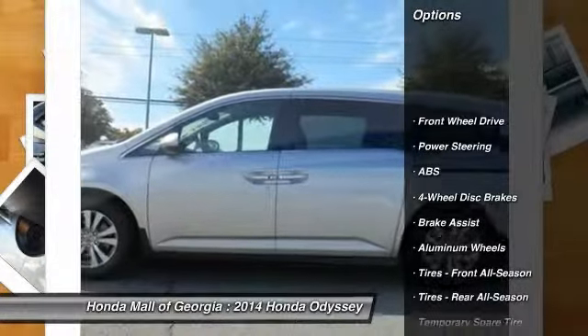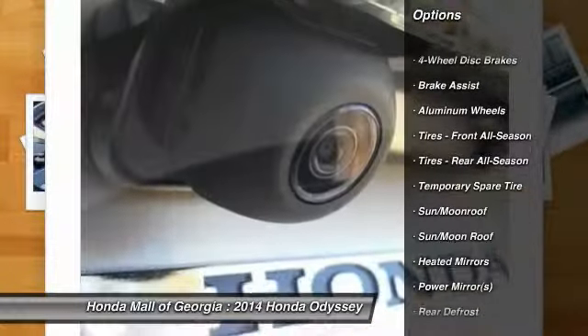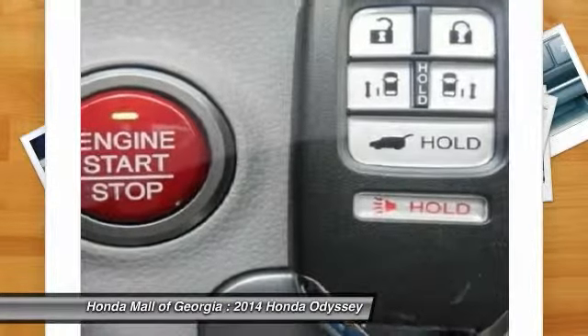Stability control, steering wheel audio controls, anti-lock braking system, traction control, power passenger seat, power lift gate, air conditioning, power steering, adjustable steering wheel, driver airbag. This beauty will make even your house keys jealous.